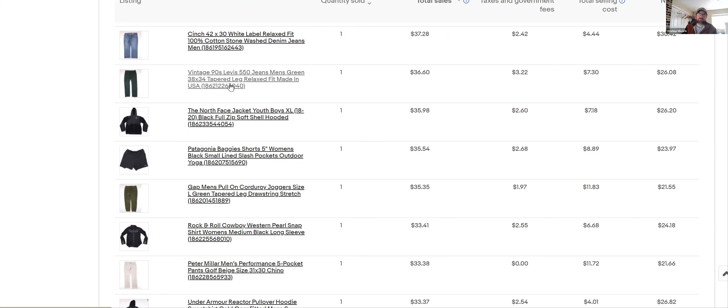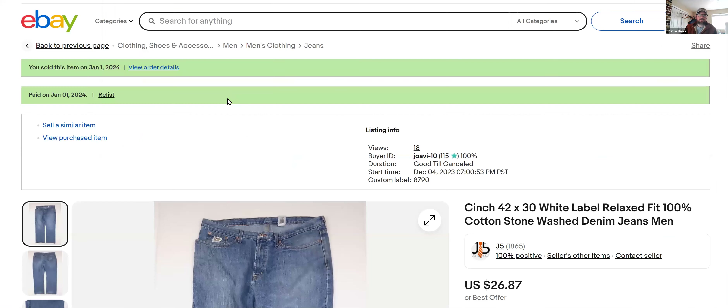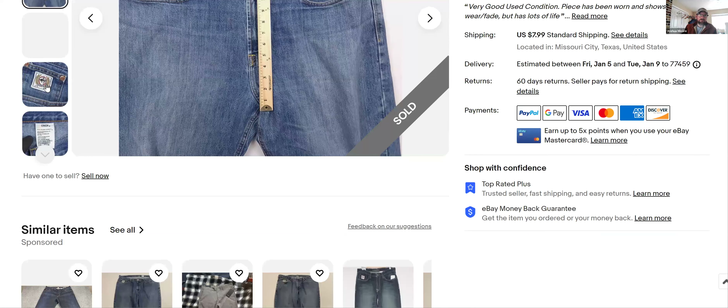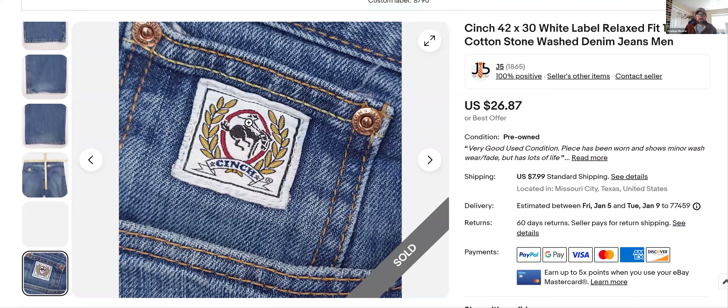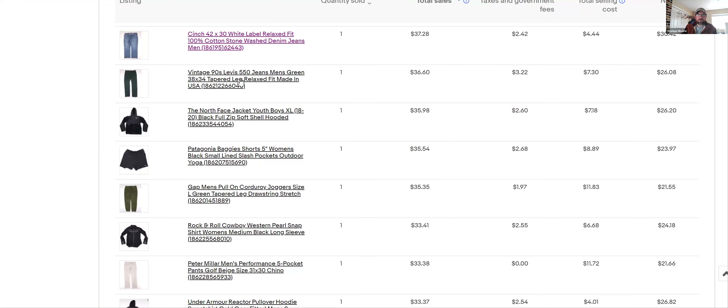Cinch jeans — I've been selling a lot of these lately. About a year back they weren't selling as well, but they seem to be moving pretty good now. I got $37 for these. There are different cinch jeans with their little color scheme on the pants — white, silver, gold — basically indicating size and fit. You can check their website for all the details. Those have been moving pretty good lately.